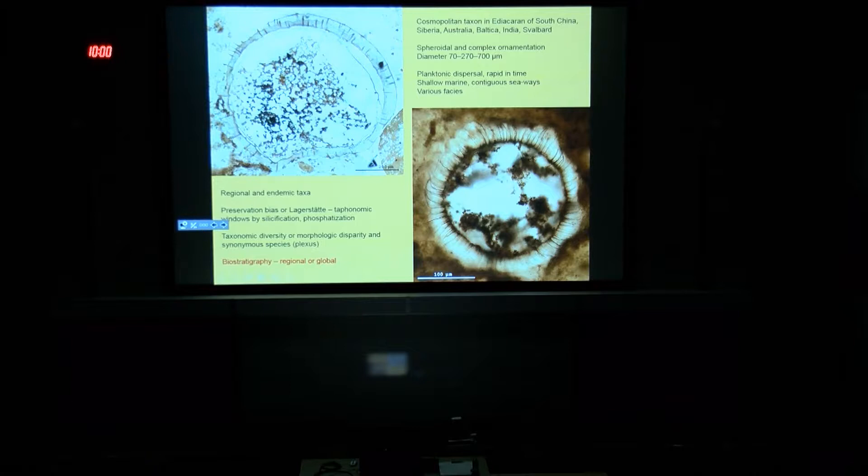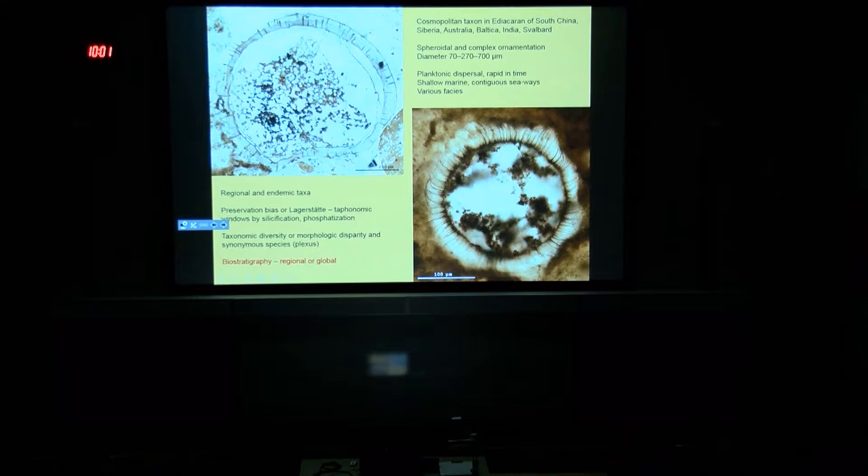It may therefore be inferred that the organisms preserved as organic-walled microfossils were distributed by dispersal — they were planktonic, distributed by ocean currents — because we know them from all over the continents in shallow shelf and somewhat deeper successions. From the point of view of biostratigraphy, we have a problem: some taxa are regionally distributed, but a number of species may be very well globally distributed, and some of them have well-established ranges. Another problem when dealing with microfossils is the different modes of preservation.